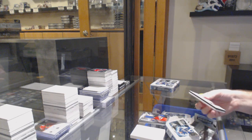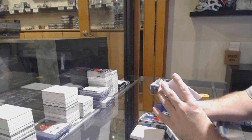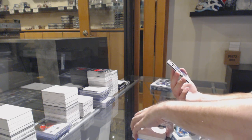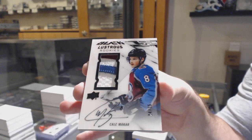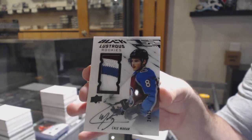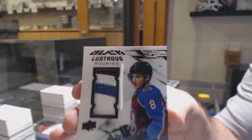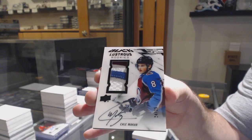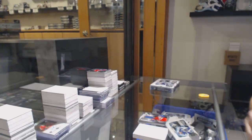And this is why I love these — baby, that's huge! Number to 25, black lustrous rookie patch auto, four colors, for the Avalanche — Cale Makar! Cale Makar out of 25, four-color lustrous rookie patch auto. Hot damn, that's a big boy card!